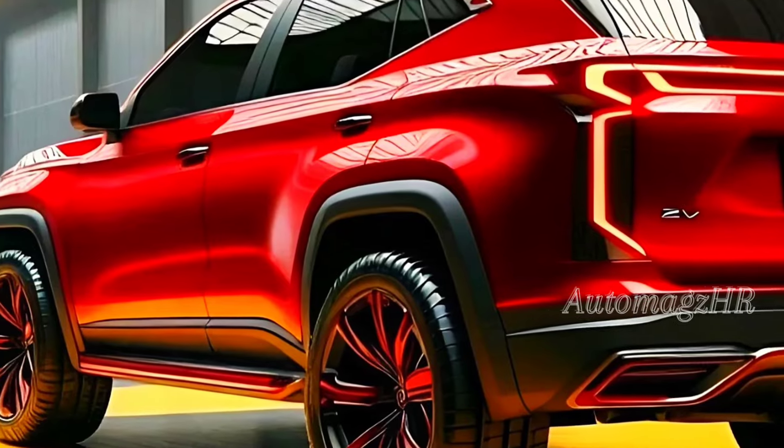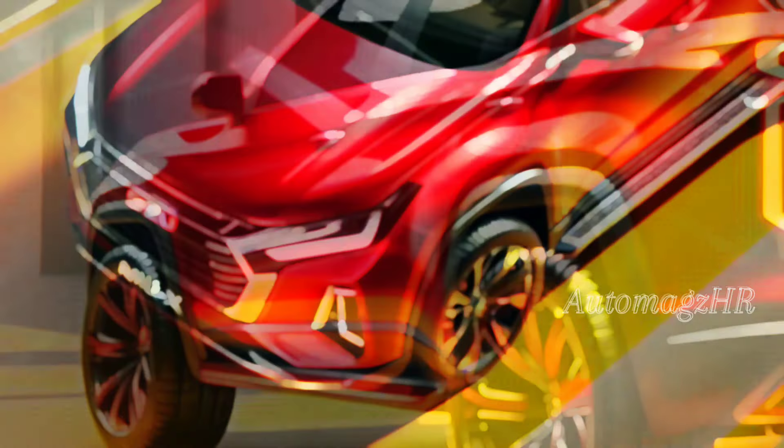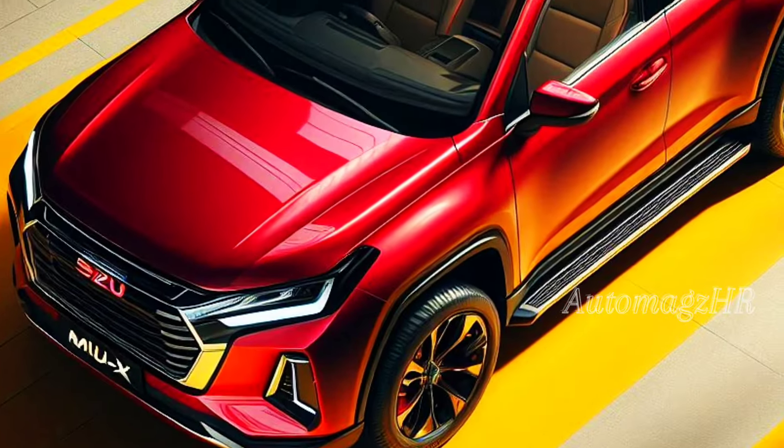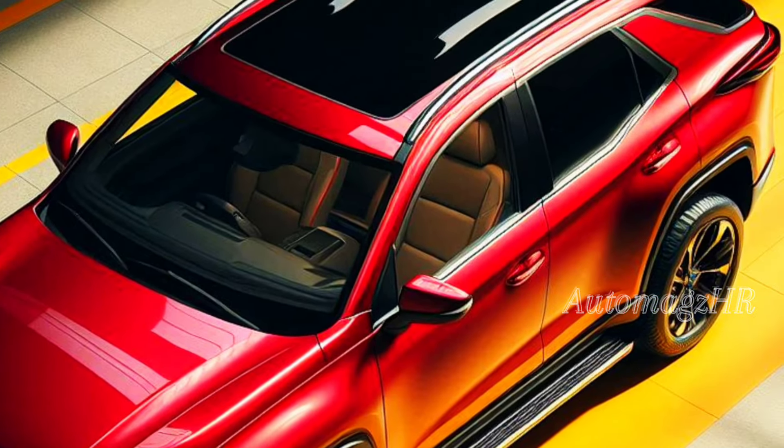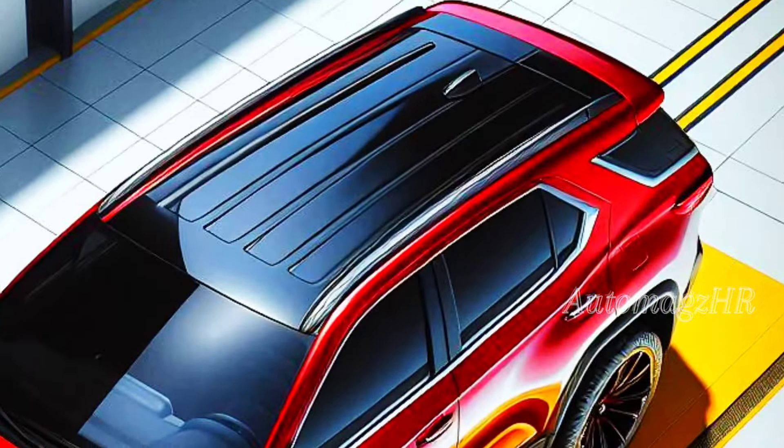What's very interesting is bigger and more spacious dimensions. The Isuzu MU-X 2025 comes with larger dimensions than its predecessor, providing a more spacious and comfortable cabin space for seven passengers.